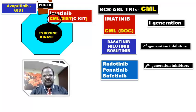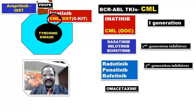So MCQ may ask: which is the second-generation tyrosine kinase inhibitor useful for CML, or which one is the third generation? You should know the drug of choice for CML is imatinib. One more extra point: if CML is resistant to more than two or three tyrosine kinase inhibitors, in that case we use a new drug called omacetaxine — the latest drug useful for treatment of CML resistant to more than two to three tyrosine kinase inhibitors.